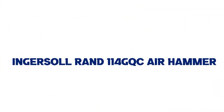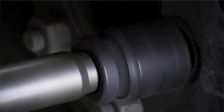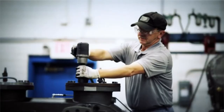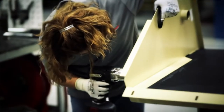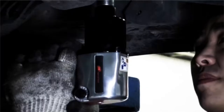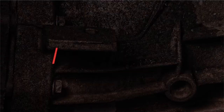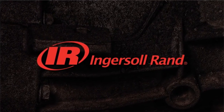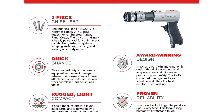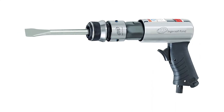Number 1: Ingersoll Rand 114 GQC Air Hammer. This Ingersoll Rand air hammer would be a great choice for anyone who wants a high-quality tool at a reasonable price. Its rugged steel construction will stand up to the abuse of busy workshops, and with the ability to generate speeds of 3,500 RPMs, it is more than capable of handling most air hammer jobs. It also comes with a three-piece chisel set, which includes a panel cutter, flat chisel, and a tapered punch. These chisels are simple to swap out thanks to this model's quick-change retainer. An ergonomic handle also makes for a sturdy, comfortable grip.